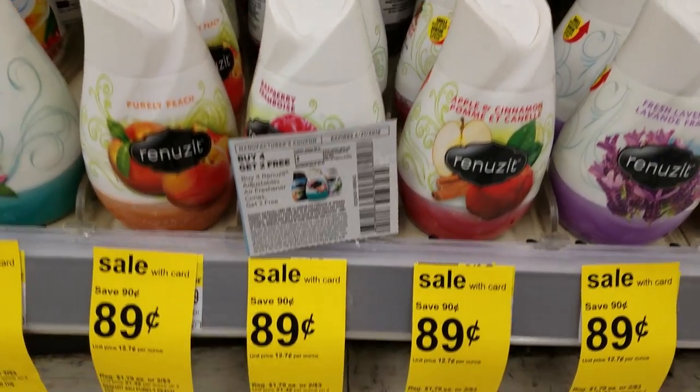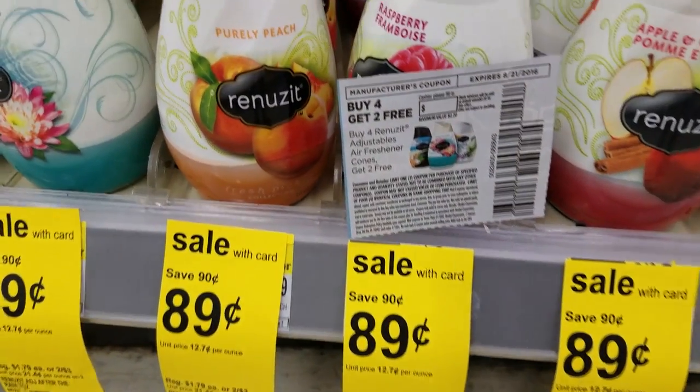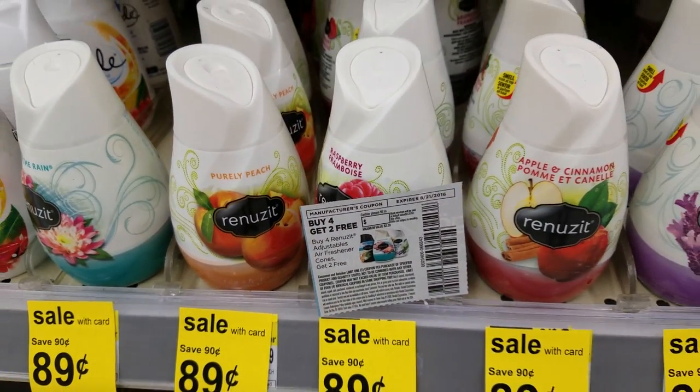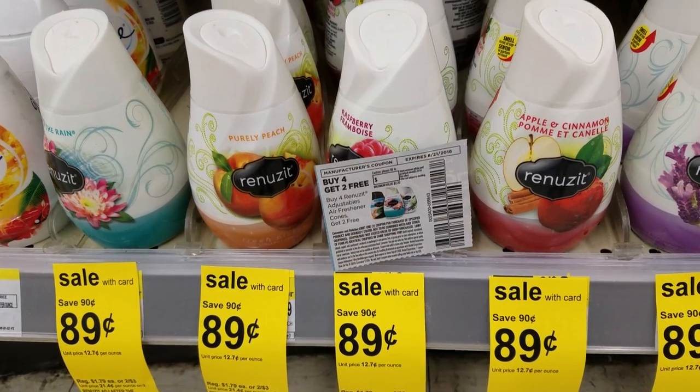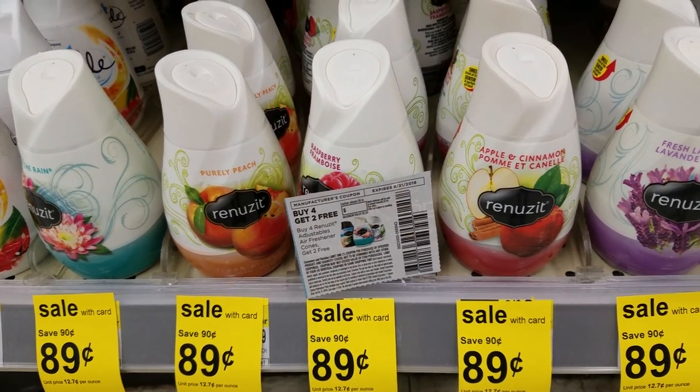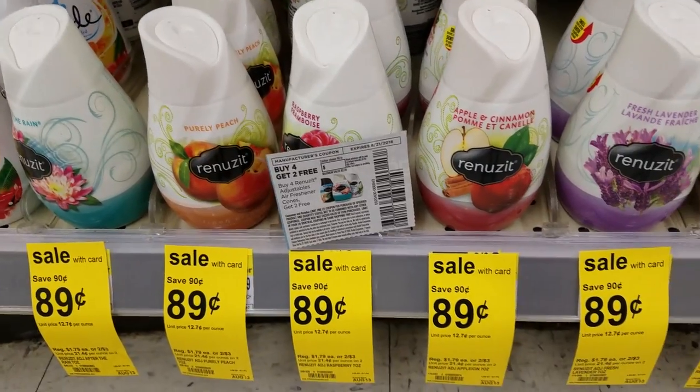The deal also includes candles. These renewals are on sale for $0.89 each. We have a buy 4, get 2 free manufacturer coupon. If you get 6 and use this coupon, you'll really only be paying for 4 but you get 6, making them about $0.59 each.